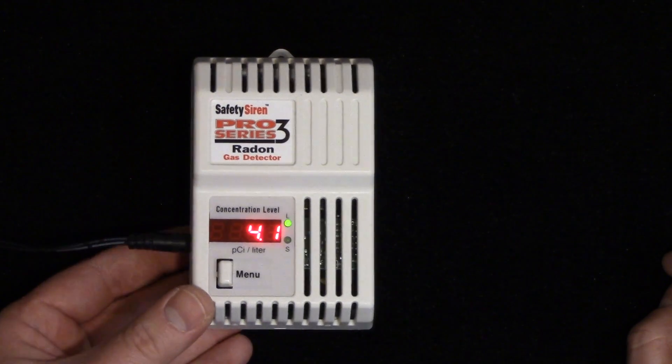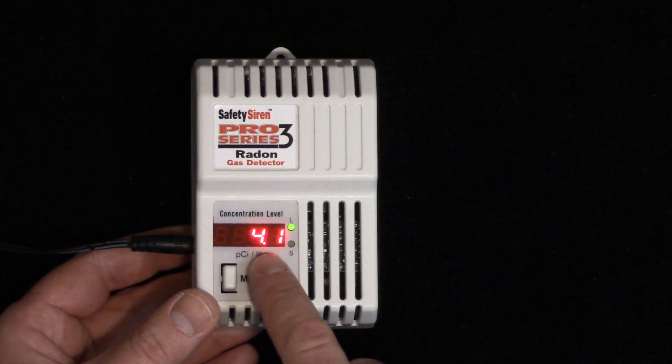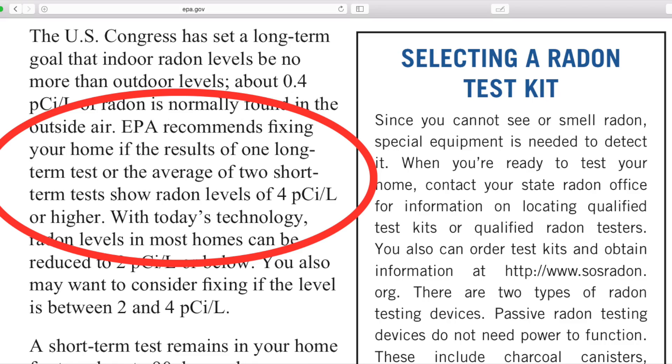It'll just kind of sit there and then eventually you'll see your radon numbers. Right here it says 4.1. It is the EPA that suggests that anything over 4.0 you should consider mitigating.